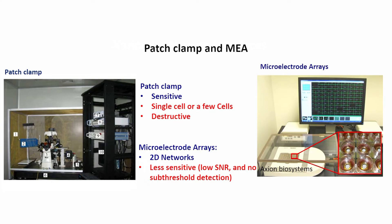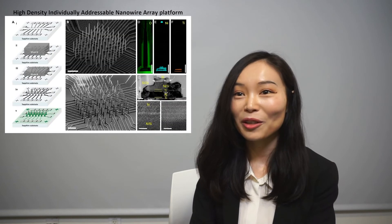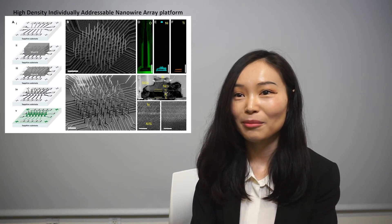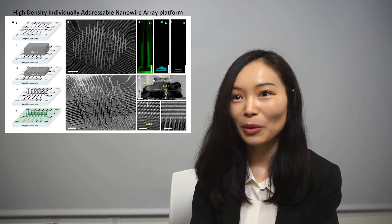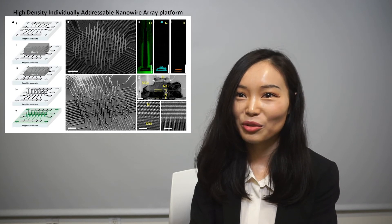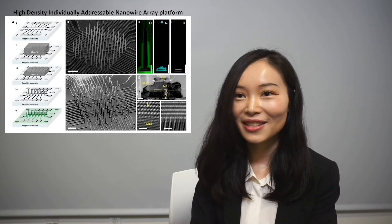How do you think your research will have an impact in the general world? Comparing to the standard patch clamp, which is destructive and unscalable for large neural networks and long-term recording, and commercial MEAs which have the ability for long-term recording but lack the sensitivity to subthreshold potentials — our nanowire array platform has both merits: high density, high sensitivity, biocompatibility, individual addressability, and low invasiveness. Our nanowire array platform provides a way for developing drugs to treat neurodegenerative diseases such as Parkinson's disease.